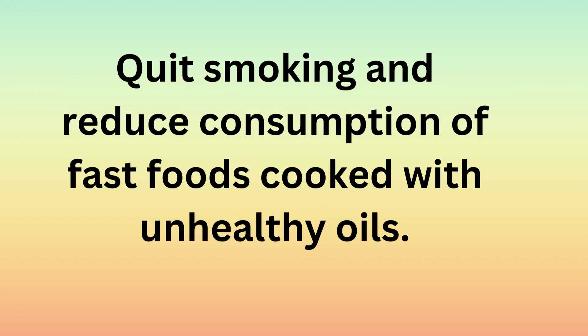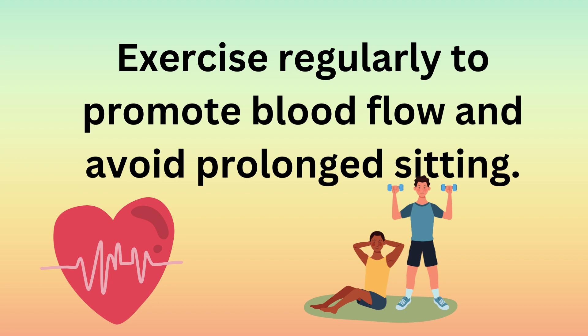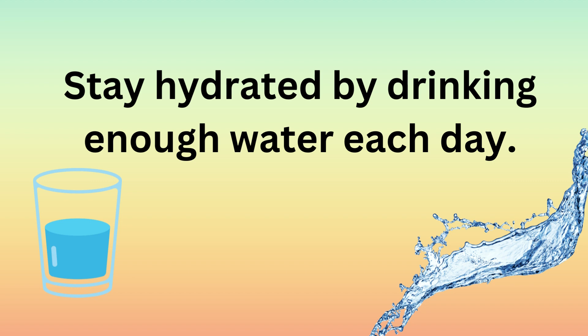Consider these tips also: quit smoking and reduce consumption of fast foods cooked with unhealthy oils. Exercise regularly to promote blood flow and avoid prolonged sitting. Stay hydrated by drinking enough water each day.